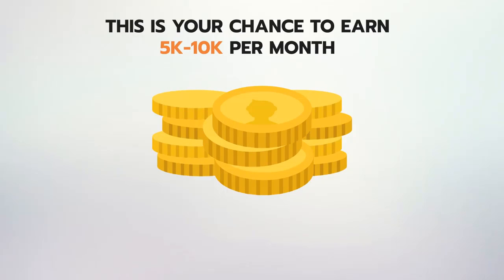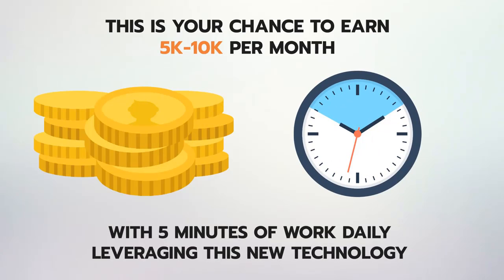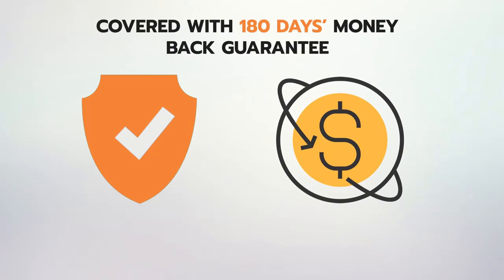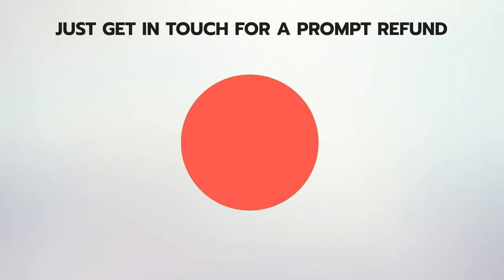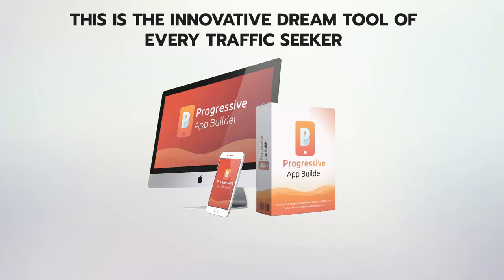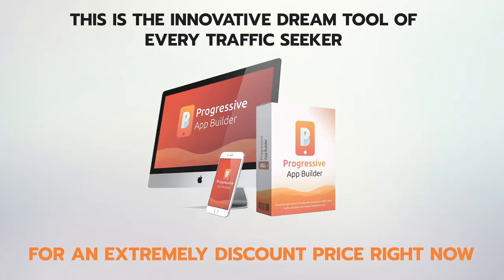This is your chance to earn $5k to $10k per month with five minutes of work daily leveraging this new technology. Progressive Apps Builder is covered with a rock-solid 180-day money-back guarantee — if it doesn't live up to every claim on this page, just get in touch for a prompt refund. This is the innovative dream tool of every traffic seeker, and it can be yours for an extremely discounted price right now.